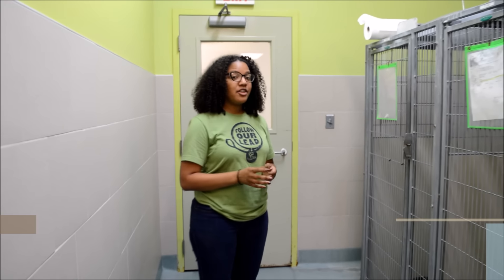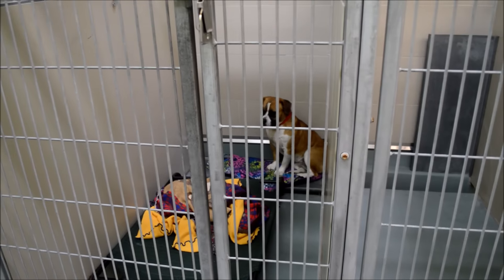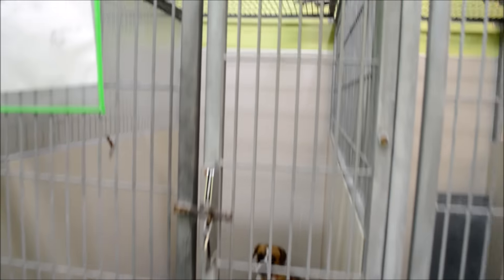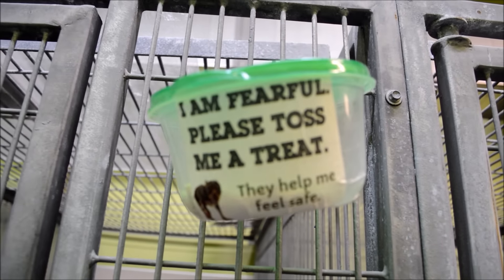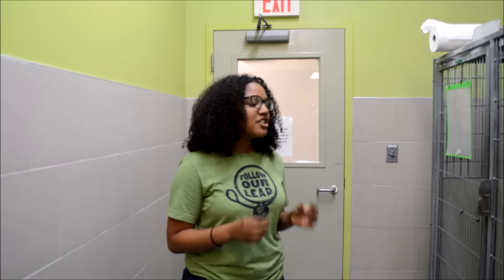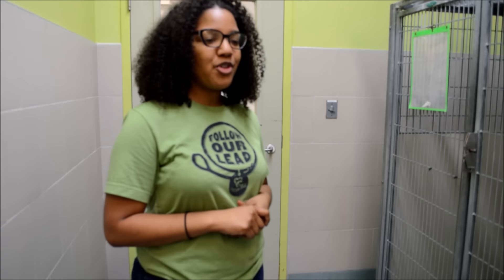Right now we're in the encouragement room. Sometimes whenever dogs come in, they can be a bit fearful, a little shy. The shelter environment is definitely a new experience for them and it can be very stressful. So we'll put them in the encouragement room because it's nice and quiet in here, and we can get some socialization from our staff members and volunteers until they build up their confidence enough to go up for adoption, go to rescue, or transfer out to another shelter. This is really a great place for dogs in transition that just need a little bit more TLC before they're ready.